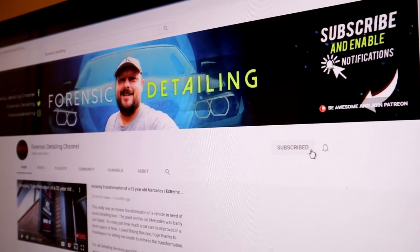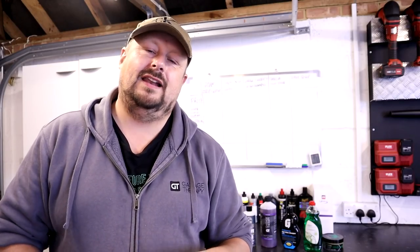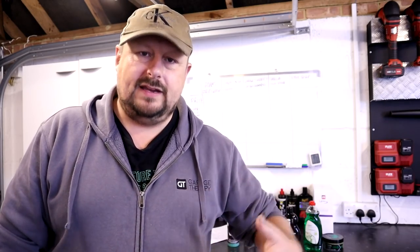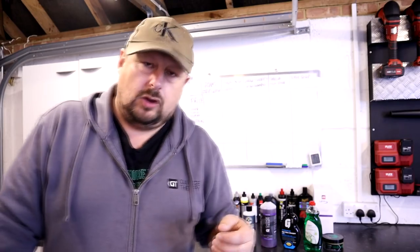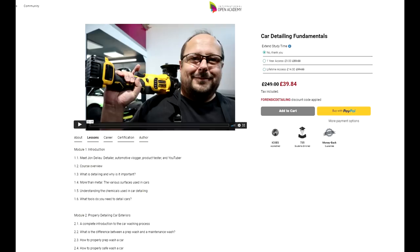Welcome back to the Forensics Detailing Channel. Before we get started, as always please hit the subscribe button and the bell notification so you get notified of future videos. You can join us on our Forensics Detailing private Patreon community with all different levels of tiering if you want more access, monthly contests, or advanced viewing on content. We also have an online training course — six modules over four hours and 23 minutes of detailing training online. All the information is in the description. So let's get started on this video, which is a subject of strip washes.